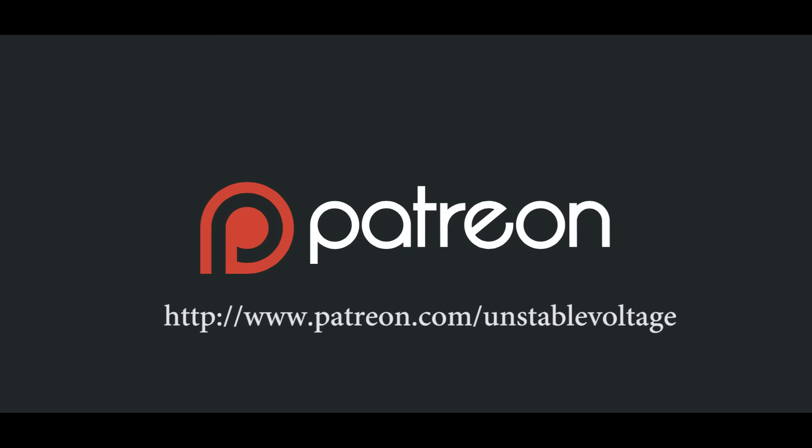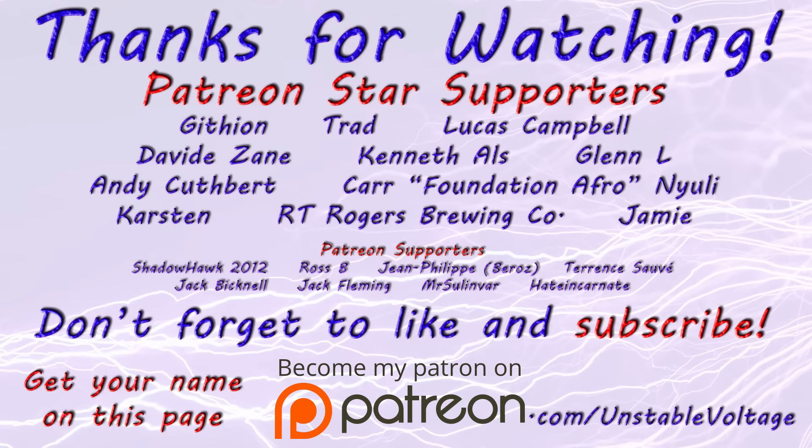So if you would like to consider supporting me on Patreon, please do click on the link in the description below or the annotation currently on screen. Feel free to read through the little bit of blurb I've put on there. There are various different tiers that people can back me at. You can donate as much or as little as you want for a single month, or you can keep it ongoing if you prefer. There are some rewards for people who back at higher tiers, but pretty much everyone who backs gets to have their name on the end slate at the end of my videos. So thanks a lot for watching guys - I'll see you on the next video, and until then, goodbye for now.